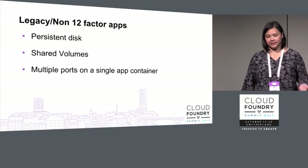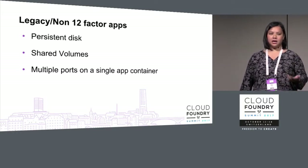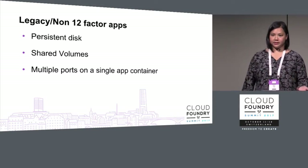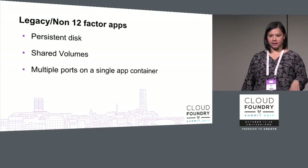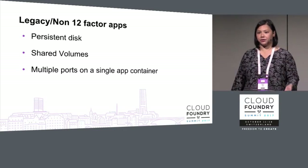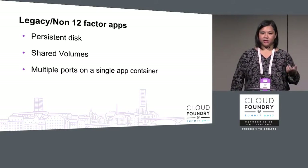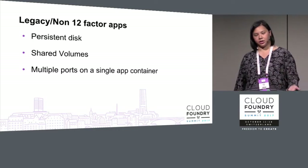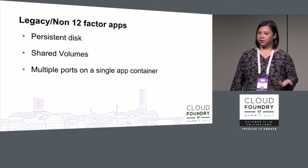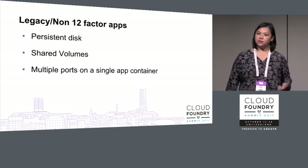Investments to support legacy or non-12-factor apps: there are a number of legacy apps that can't currently run on Cloud Foundry, but with support for multiple ports — many Java EE apps need multiple ports — they could run on Cloud Foundry with just that simple extension. Shared volumes support is also available, with additional drivers and brokers being developed. We started with an NFS v3 driver broker; an EFS driver broker is being developed, along with interest in NFS, Samba, and CIFS driver brokers.